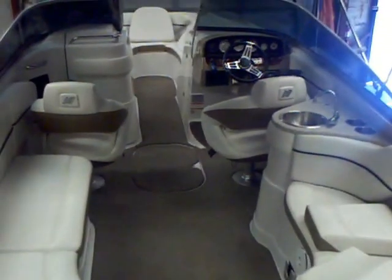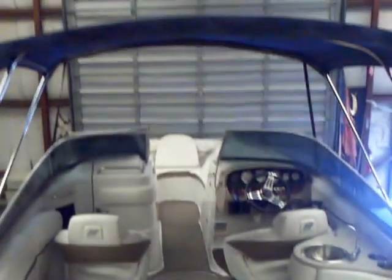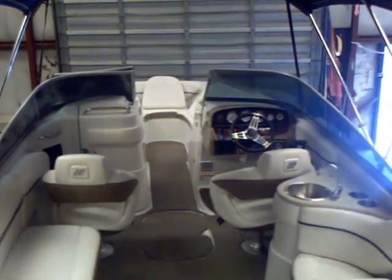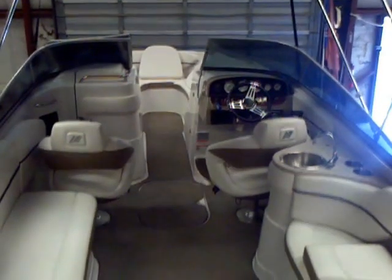Nice boat. The sink entertainment center and your bimini top are all included in this 2008 Four Winds 260 Bowrider. Give me a call for more information on this nice big bowrider.